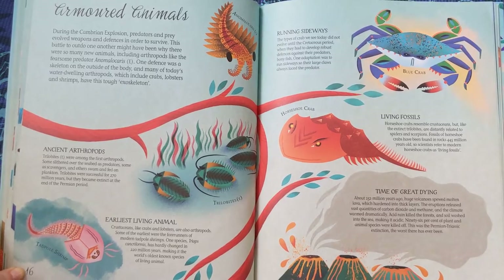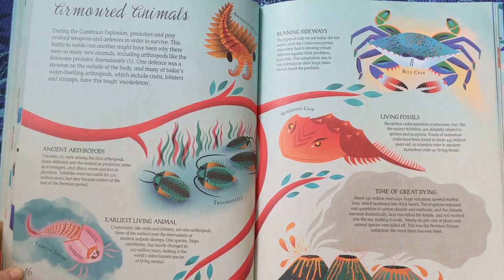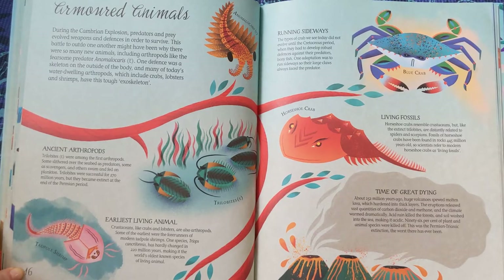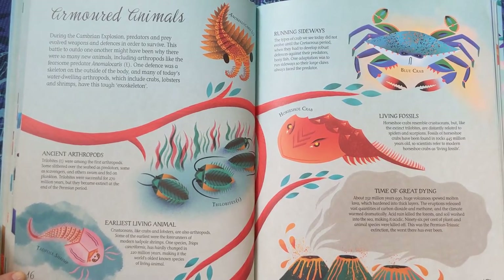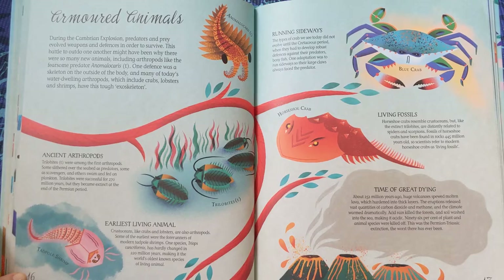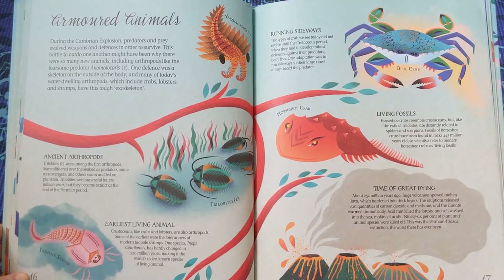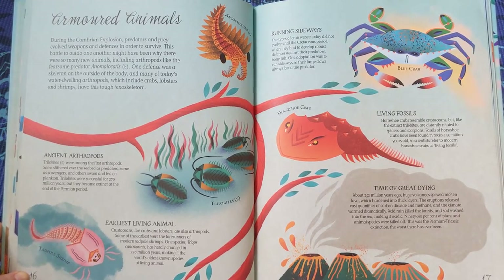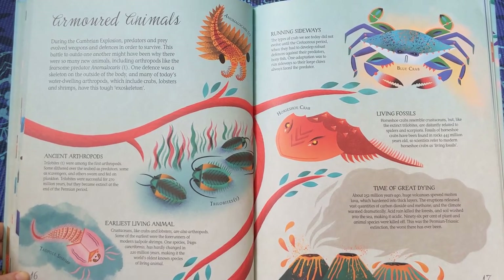Running sideways. The types of crab we see today did not evolve until the Cretaceous period, when they had to develop robust defences against their predators — bony fish. One adaptation was to run sideways so their large claws always faced the predator. Living fossils — horseshoe crabs resemble crustaceans but, like the extinct trilobites, are distantly related to spiders and scorpions. Fossils of horseshoe crabs have been found in rocks 445 million years old, so scientists refer to modern horseshoe crabs as living fossils.